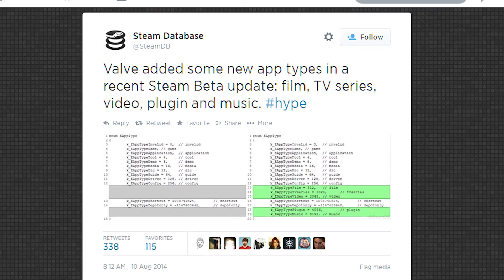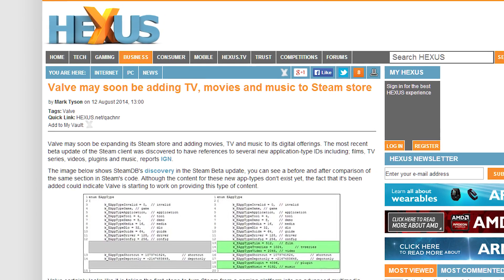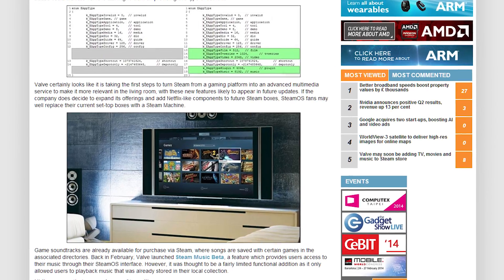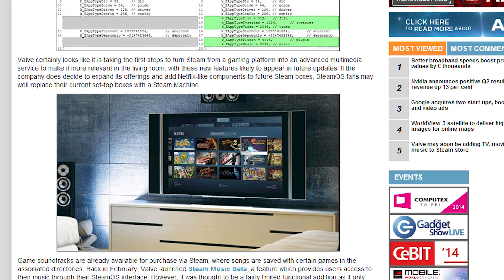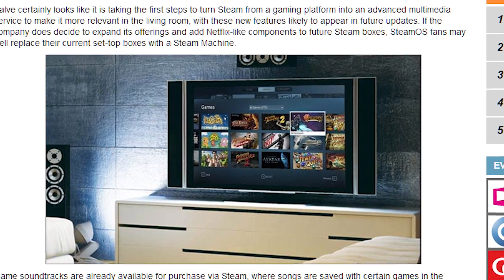SteamDB has discovered new app type IDs for film, TV series, video, music, and plug-in in recently updated Steam beta binaries. This seems like a natural extension for SteamOS, and pretty soon maybe everyone will just use Steam Machines instead of half a dozen set-top boxes and smart TVs.